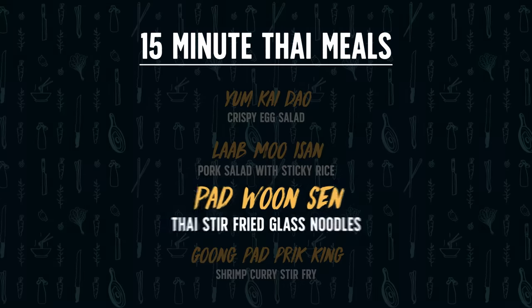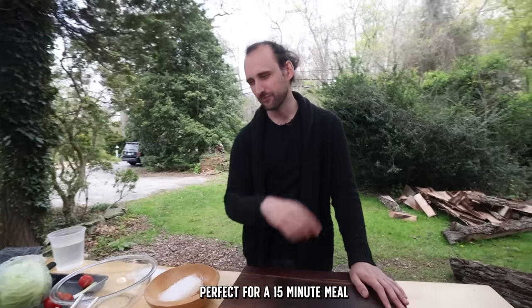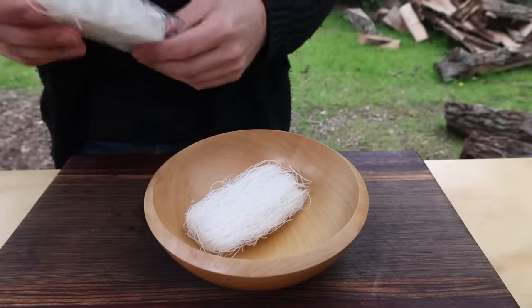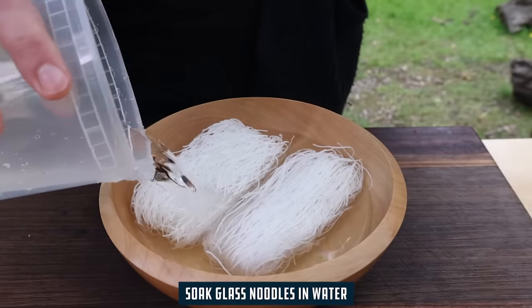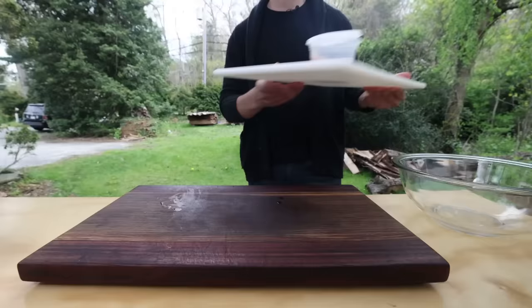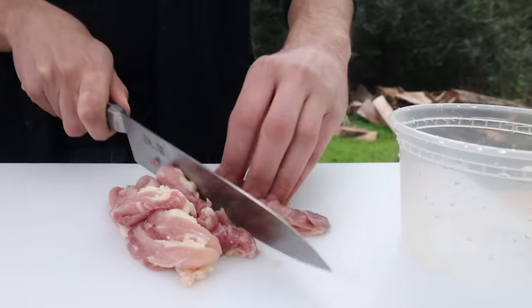The third dish is pad wun sen — a stir fry of glass noodles and lots of vegetables. It's very flexible; home-style cooks just throw in whatever's in their pantry. Unlike many Thai dishes where Derek is particular about staying true to the dish, this one is highly adaptable. They start by soaking glass noodles (mung bean noodles) in room temperature water to rehydrate. To give the chicken a head start on flavor, it's sliced thin, then marinated with oyster sauce for sweetness and umami, fish sauce for salt, and white pepper.